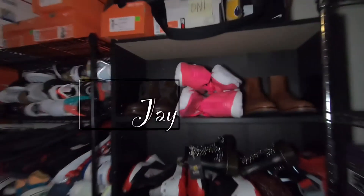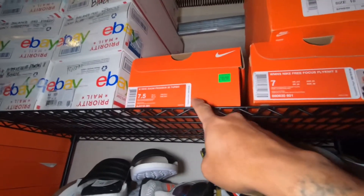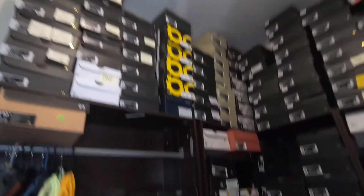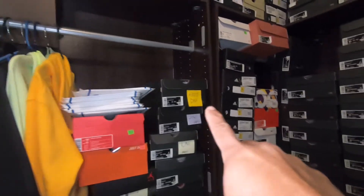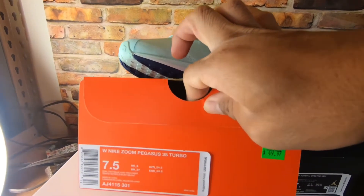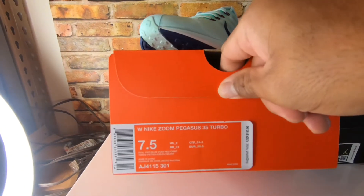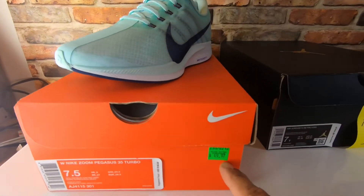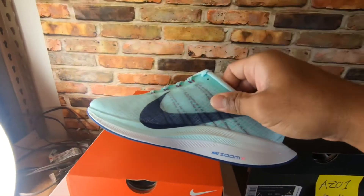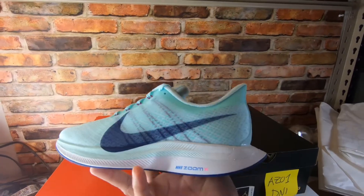We're gonna get the Pegasus running shoes — this is the last pair of the women's Nike Zoom Pegasus 35 Turbo. We got this one for $49.97. The colorway is blue void red orbit. We got it on outlet at $49.97 with an additional 30% off. It's a very nice colorway and it's a very light running shoe.